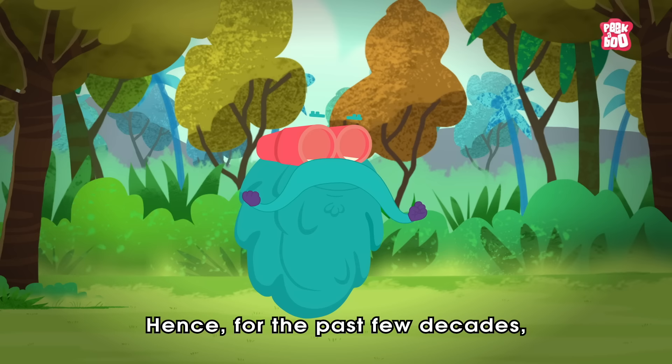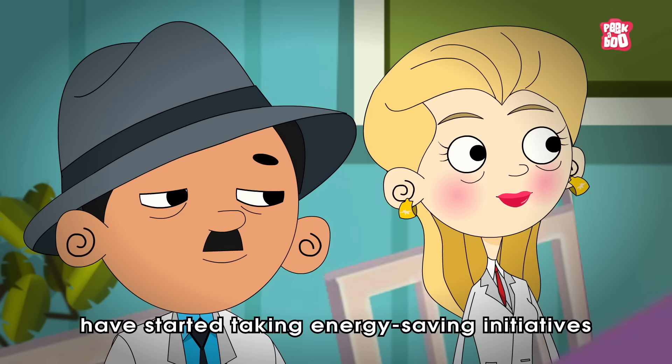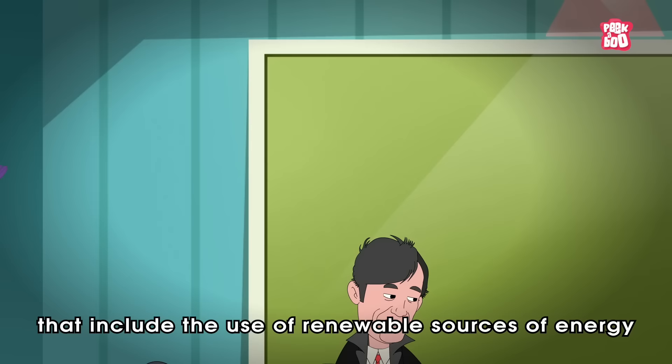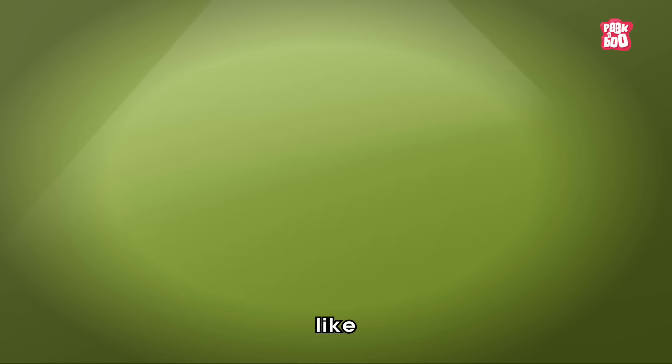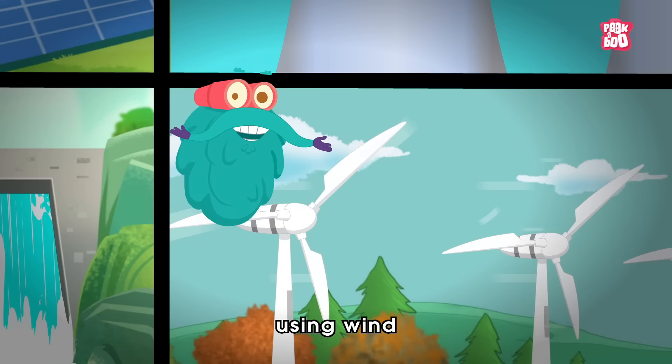Bringing our world to a standstill. Hence, for the past few decades, governments around the world have started taking energy saving initiatives that include the use of renewable sources of energy like solar panels, atomic energy, hydrothermal energy, wind energy etc.